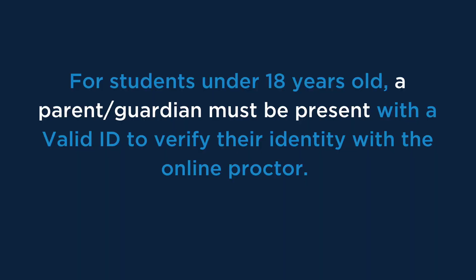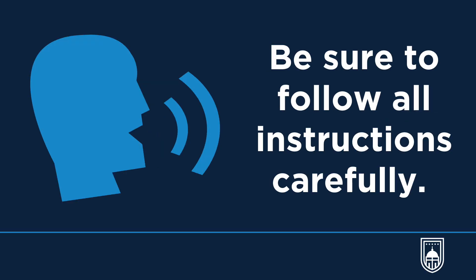For students under 18 years old, a parent or guardian must be present with a valid ID to verify their identity with the online proctor. Once you join the guided session, a guide will walk you through each step of the process, including how to take the test.